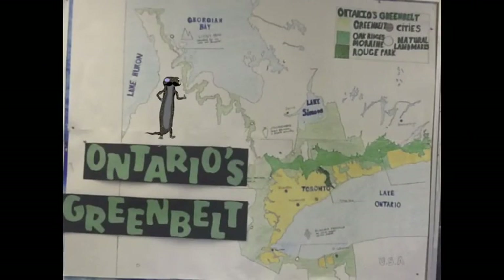What's the Greenbelt? Ontario's Greenbelt is a 1.8 million acre area of protected farmland and green space.